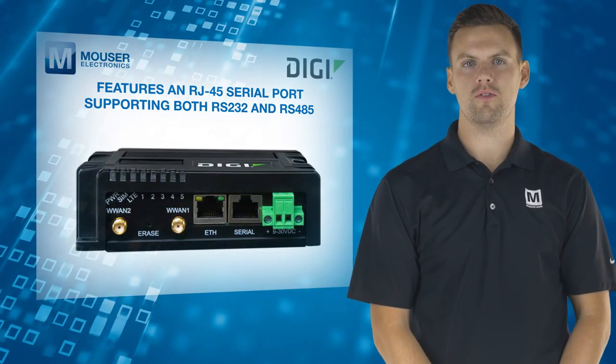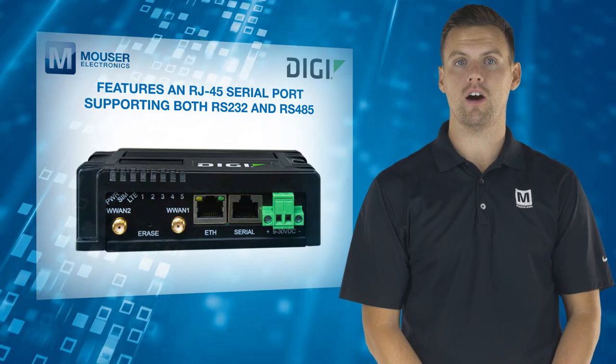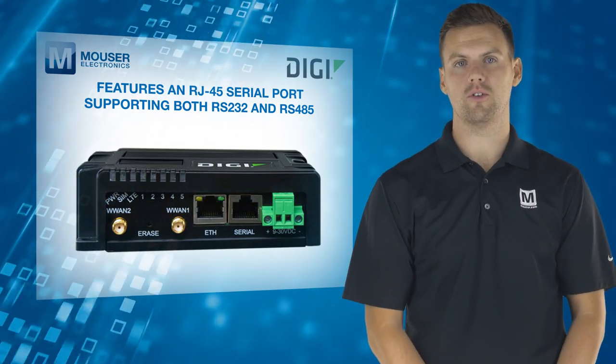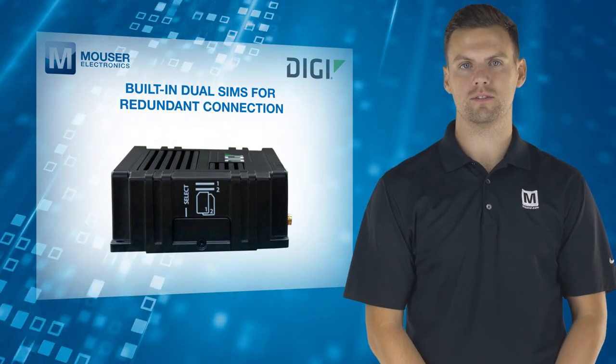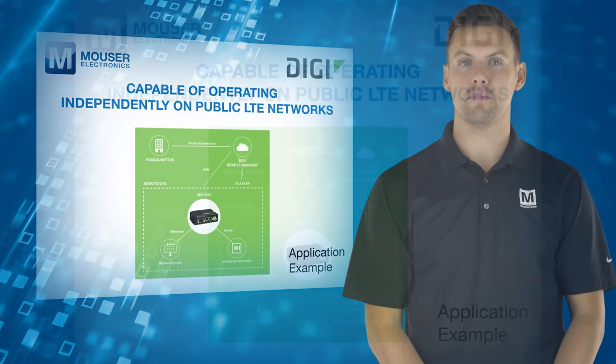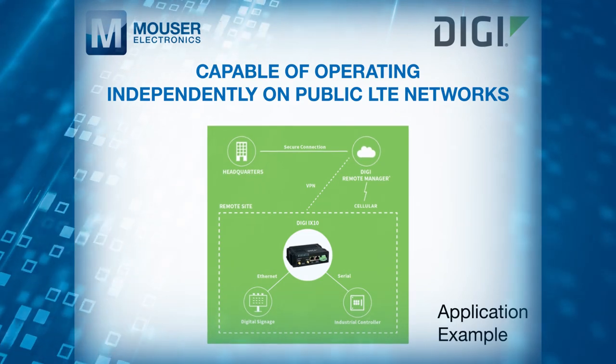It features an RJ45 serial port supporting both RS232 and RS485, as well as built-in dual SIMs for redundant connection. It is also capable of operating independently on public LTE networks.